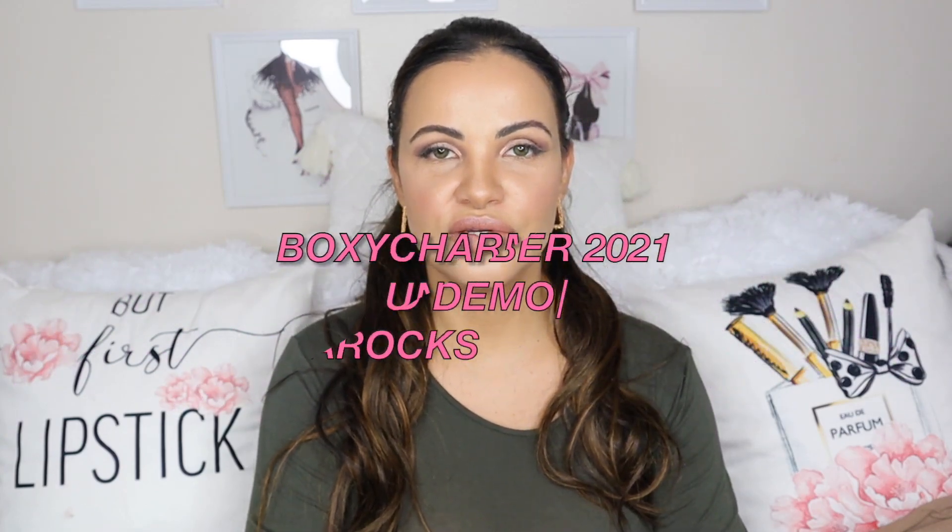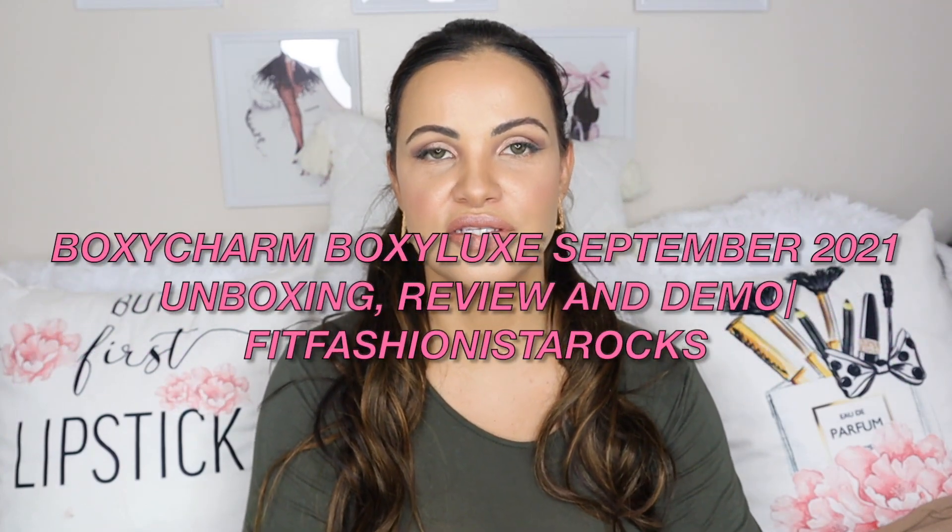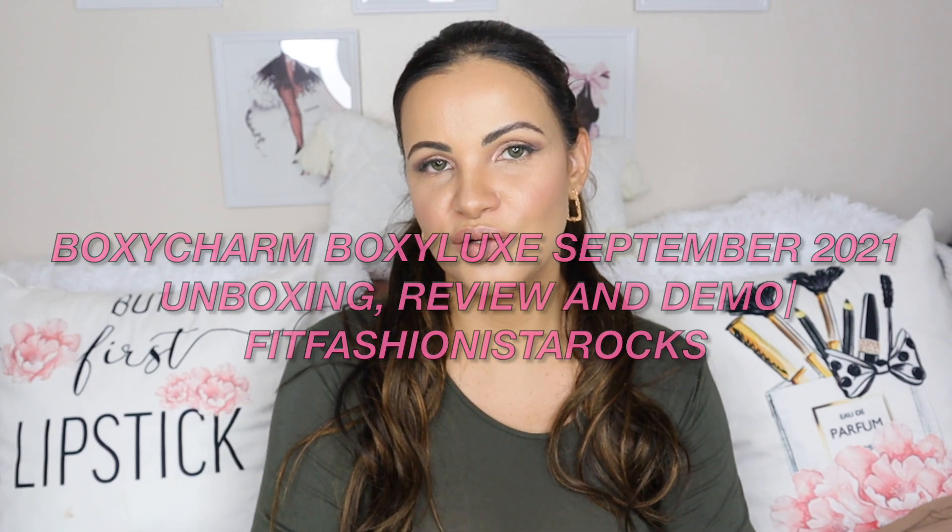Hi guys, welcome back to my channel. If you're new here, hi, my name is Paola. This is my humble little corner of the internet where we do everything beauty lifestyle — makeup, hair, skincare, reviews, hauls, fashion — a little bit of everything pretty much. So if this is the kind of video you'd like to watch, I invite you to look around and I hope you enjoy my channel. Subscribe and stay, join the family!